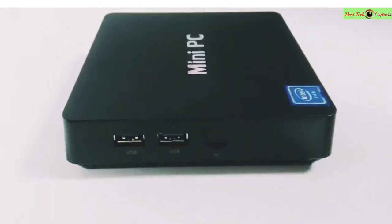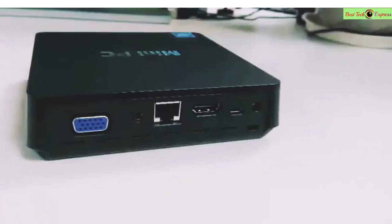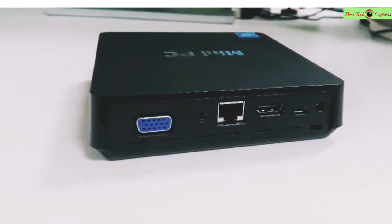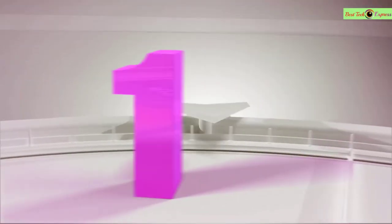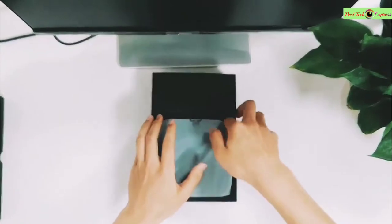Hello dear friends, today we see the best amazing products on AliExpress on the market for this year. Please subscribe to my channel and click the bell icon. Let's go! Number one is the Mini PC Computer Windows 10 Office Software.